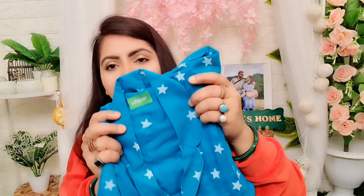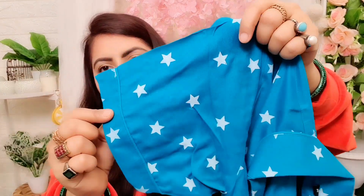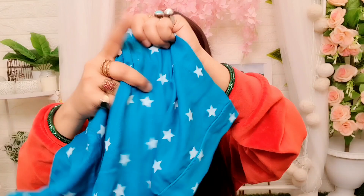The fabric and color is very pretty and very summery. This is a proper, very nice, loose and comfortable night suit and the border and everything is very nice. For summers this is a very nice option.